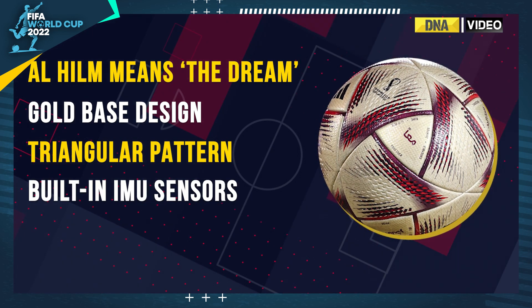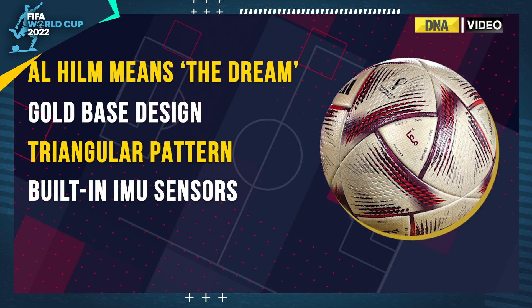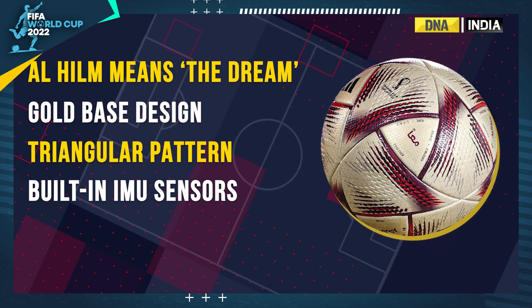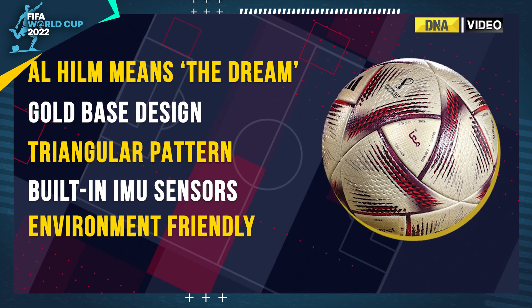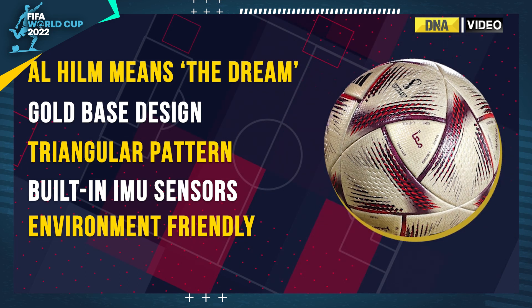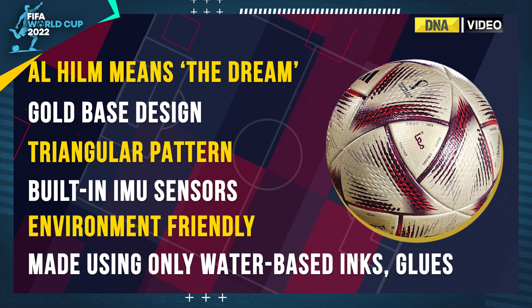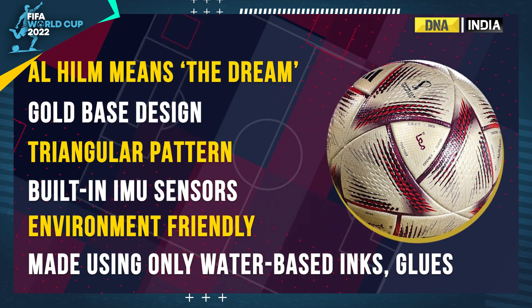Al-Hilm ball will have built-in IMU sensors, which will assist the officials in making accurate offside calls at the World Cup. Al-Hilm is a more environmentally friendly football than others previously used at the World Cup, because it is entirely constructed of water-based ink and glue.